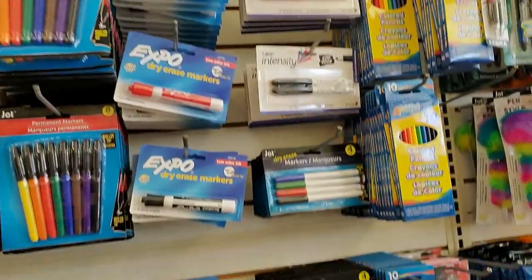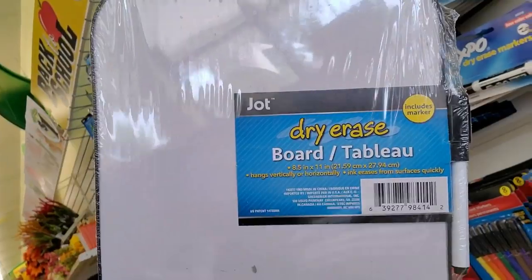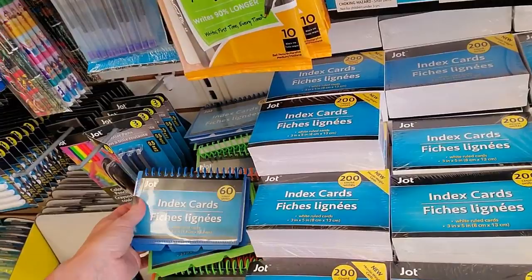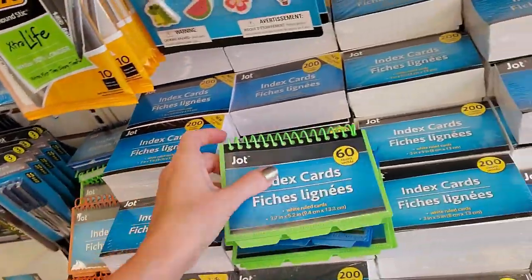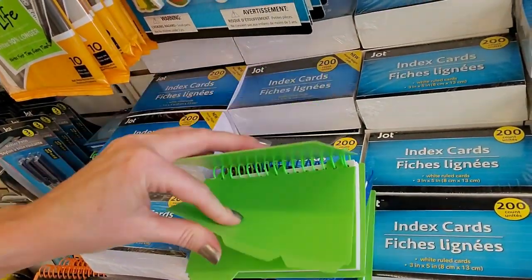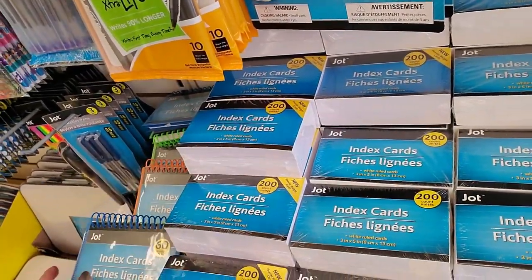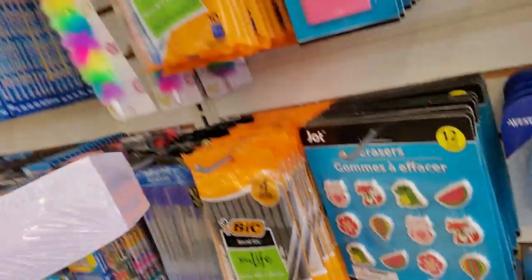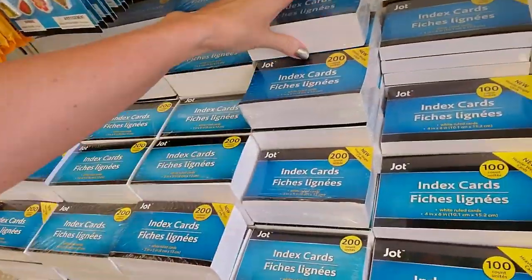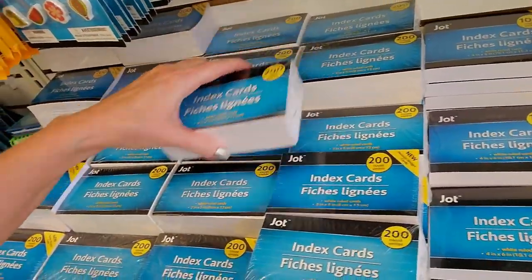You can also get the Jot permanent markers and dry erase boards — these are always good to have around. We have a little spiral thing of index cards here, and they have tabs as well. Cool little white ruled cards, or you can get a whole pack of loose index cards — 200 of those. Sorry, we just fix this right quick — bring these down.